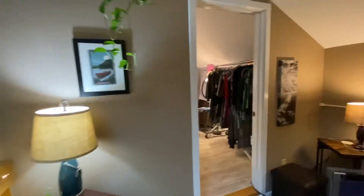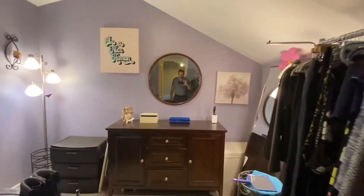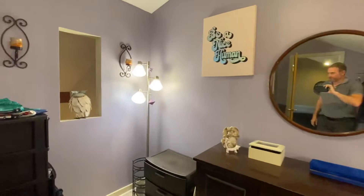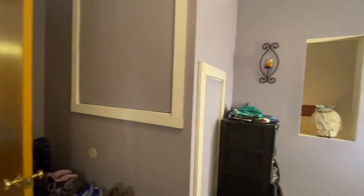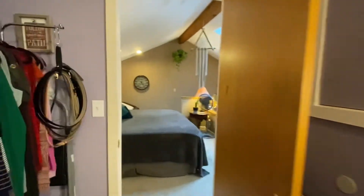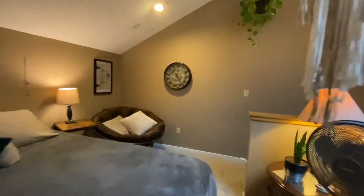And then off to the side here, she's using this as her walk-in closet — or you can use it as a storage space. Either way, this is an amazing space.